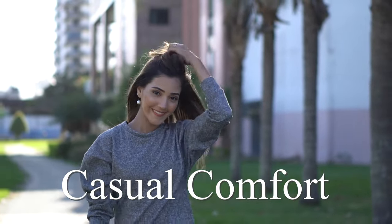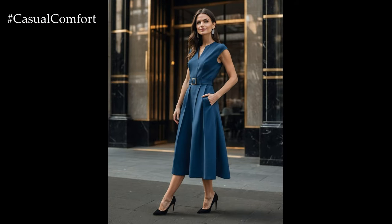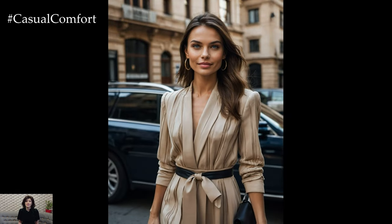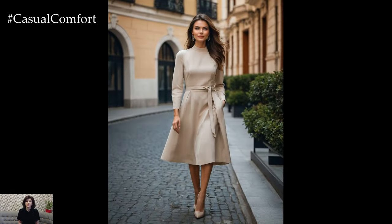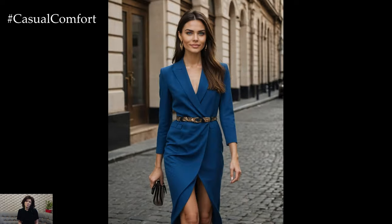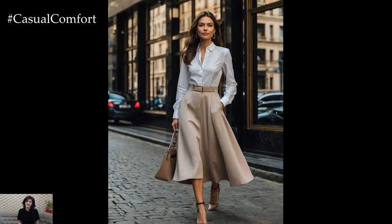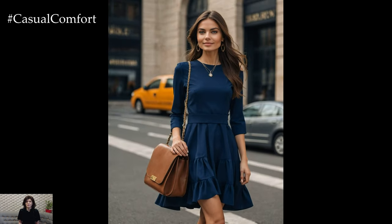Welcome to the Casual Comfort Channel, where we explore the latest trends and timeless classics in fashion and lifestyle. Today, we're delving into a style that exudes understated elegance and sophistication: quiet luxury. This refined aesthetic focuses on quality over quantity, timeless pieces over fleeting trends, and a subtle approach to luxury that speaks volumes without ever needing to shout. If you're looking to elevate your wardrobe and lifestyle with a touch of quiet luxury, you're in the right place.